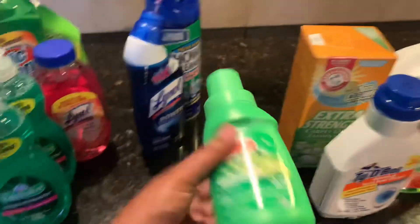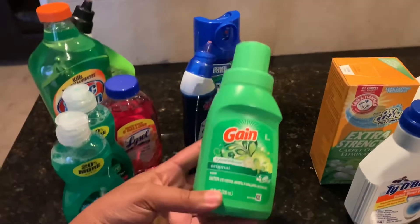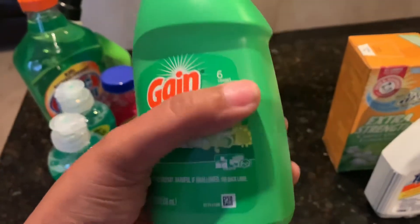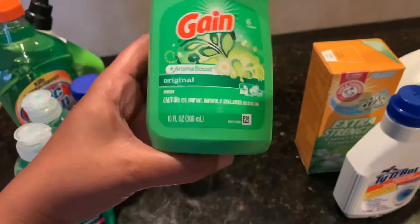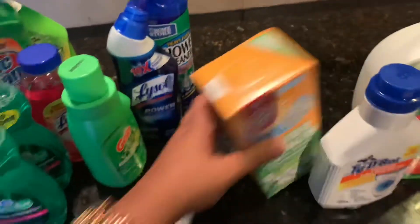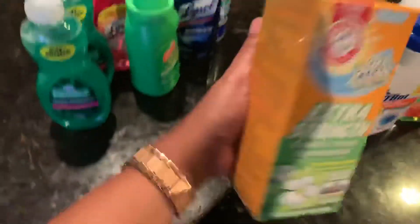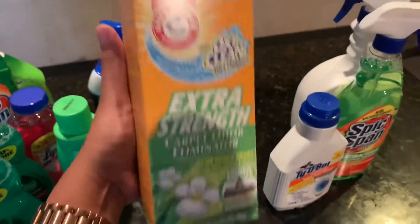I grabbed some of this Gain — this is the only one they had. You can get up to six loads, and you only need like a capful of it for just one load.